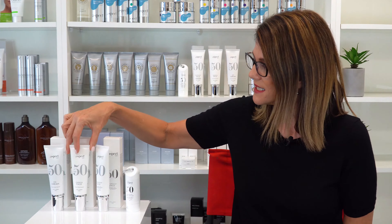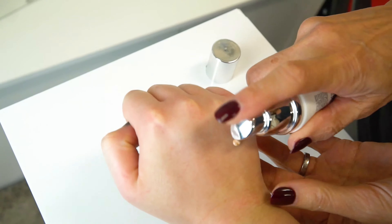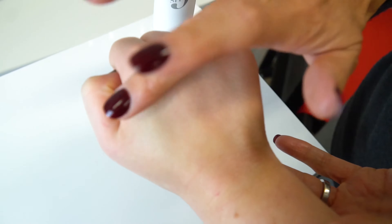And lastly is the CC Cream. This is formulated with a sheer tint that adapts to any skin tone to help even out your complexion and give your skin a lovely glow. The CC Cream can be worn on its own or under your makeup.